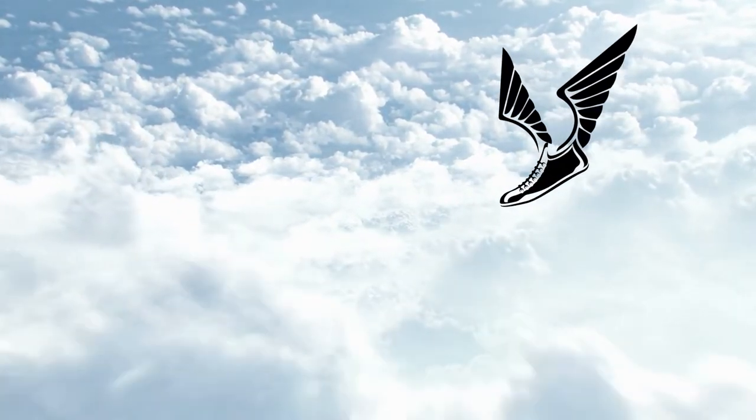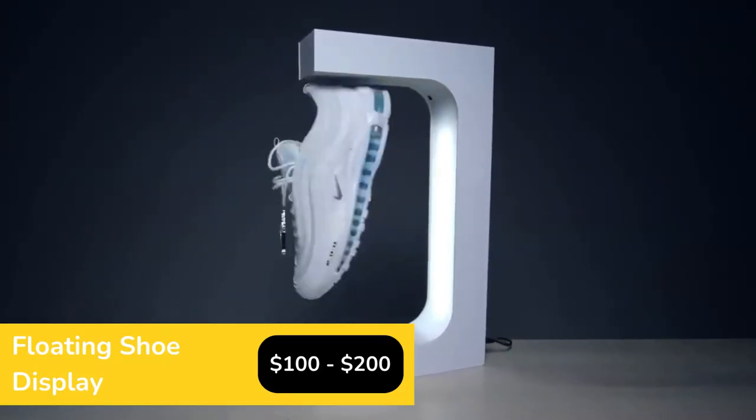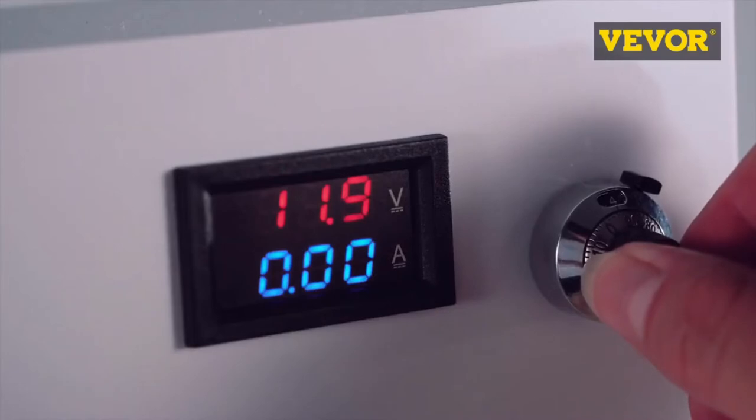Have you ever seen a flying shoe? Not to make you fly, but rather an actual shoe floating in the air. Although this device has no practical application, it can nonetheless amaze and please your visitors.